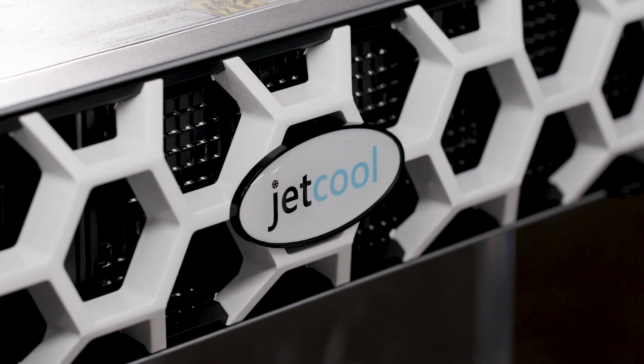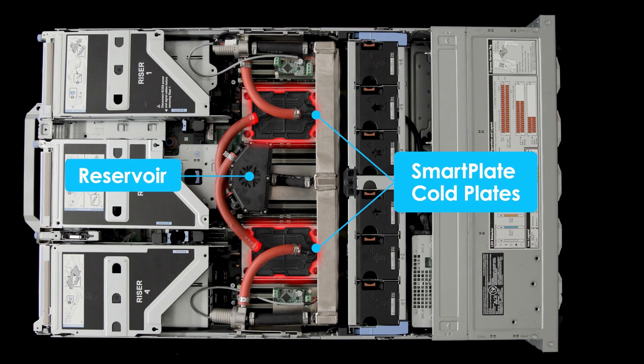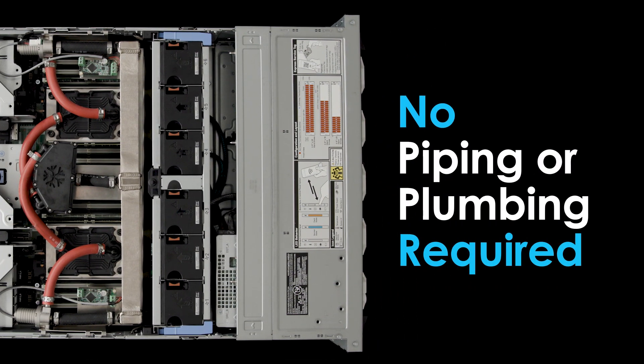Meet SmartPlate System by JetCool. Integrated into Dell's next generation PowerEdge servers, this self-contained liquid cooling solution requires no piping or plumbing, accelerating time to value.